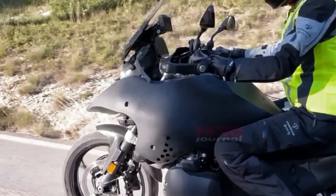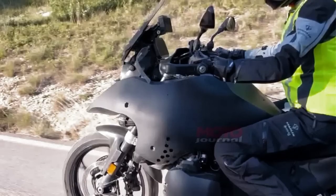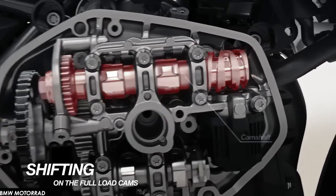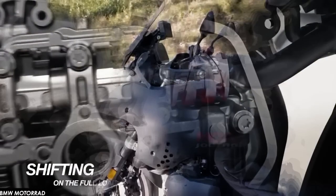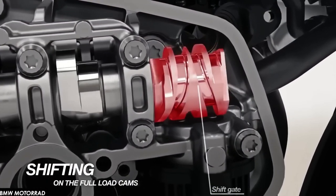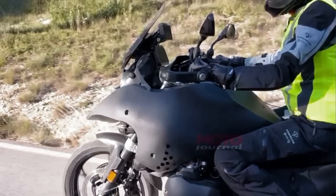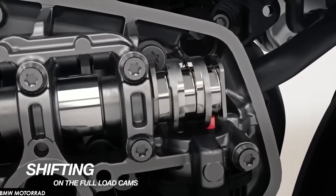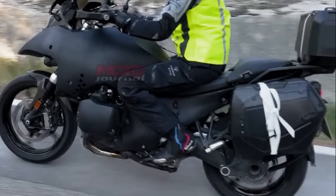Engine capacity directly affects performance. The new BMW R1300 GS off-road mode will be compelling with a 1300cc engine offering maximum power and torque. Not only is it a reliable engine for tricky tracks, but the suspension system will also significantly affect your ability to overcome off-road terrain quickly. The powerful braking system and torque control ensure that you always have reasonable motorcycle control.